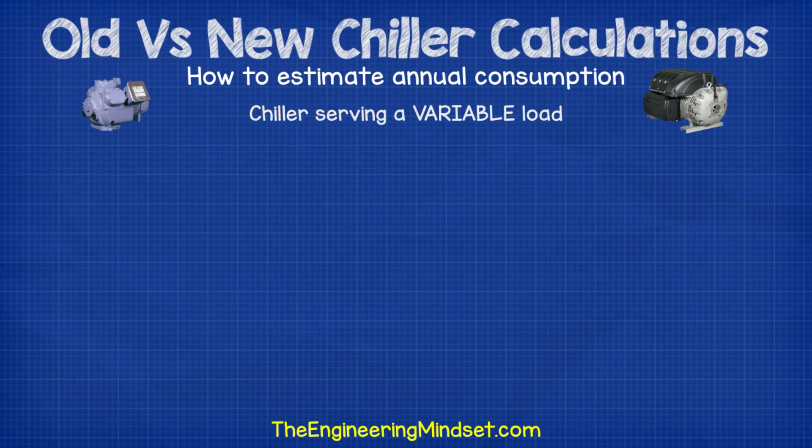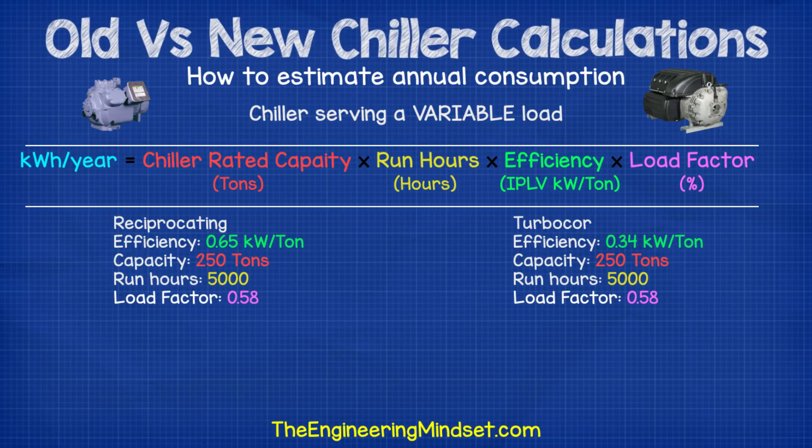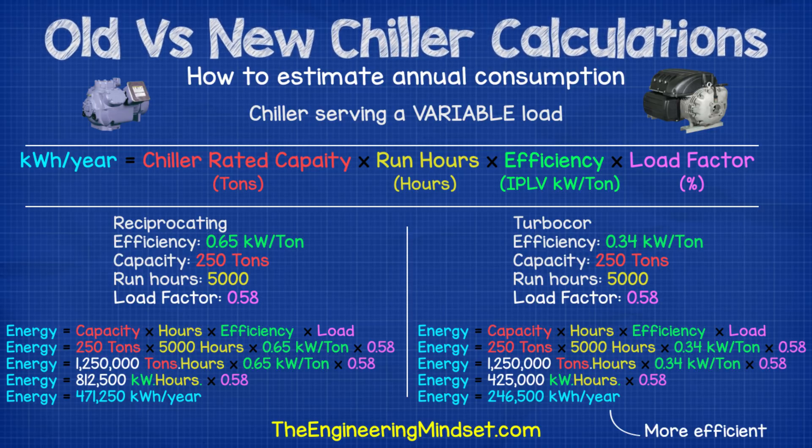If you have a chiller with a variable load, which is far more likely, you can use one of the following methods. If you have the IPLV kilowatts per tonne value, take the cooling capacity in tonnes, multiply by the annual operating hours, multiply by the IPLV kW/tonne efficiency, then multiply by the average loading factor — typically around 0.6 or 60%. For example, comparing a TurboCore chiller with an IPLV of 0.34 to a reciprocating chiller with an IPLV of 0.65, both rated at 250 tonnes with an average load factor of 0.58, operating 5,000 hours per year — the TurboCore comes out at 246,000 kilowatt hours per year whereas the reciprocating chiller comes out at around 471,000 kilowatt hours per year, resulting in a substantial saving of 224,000 kilowatt hours per year.